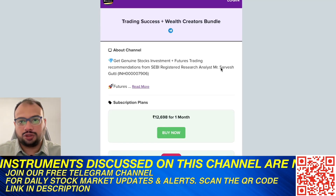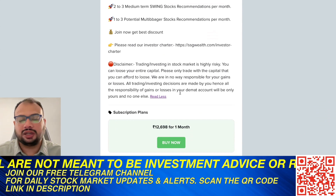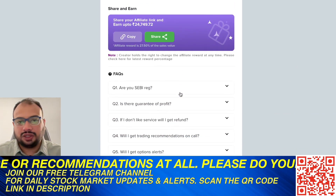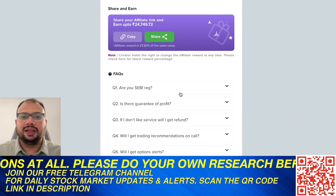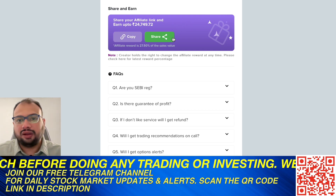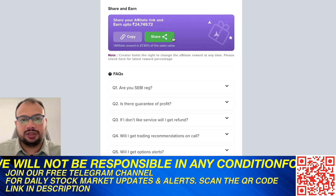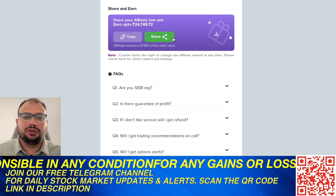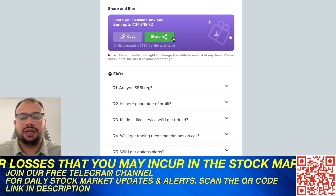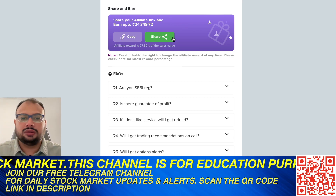You can visit our website via the link in the description box and browse our official registration page, which lists all types of trade alerts and research recommendations. Subscribe to the package you are comfortable with. If you like our services and want to recommend us to friends and family, we have an affiliate program — you'll receive a unique affiliate link, and if your referrals purchase any package through that link, you earn 27.5 percent of that subscription amount as additional income.